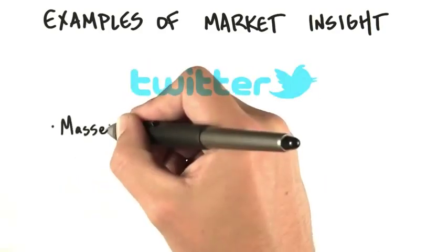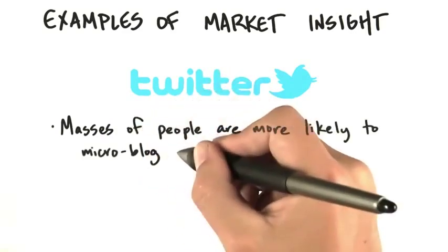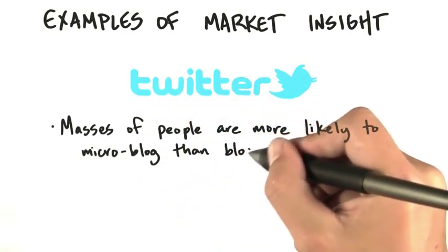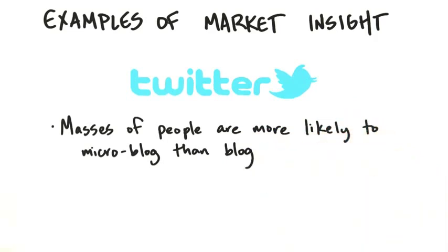Twitter is another example of market insight. Masses of people are more likely to write 140 characters than a thousand words. Everybody was skeptical, but it turns out it plugged into something that was both a market and a human nature insight. It solved the need.